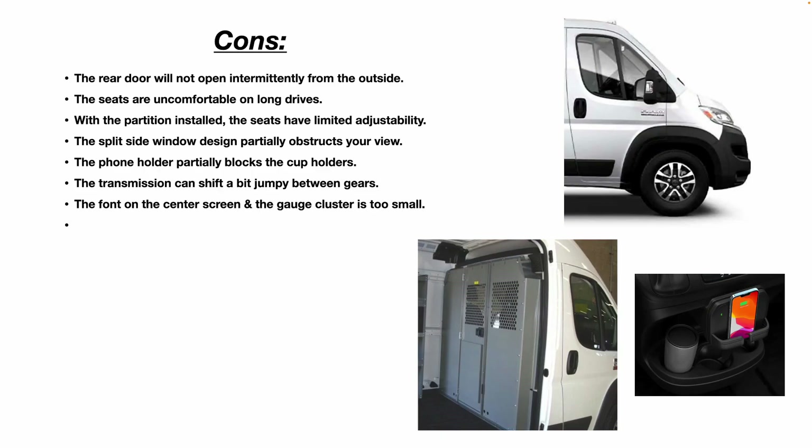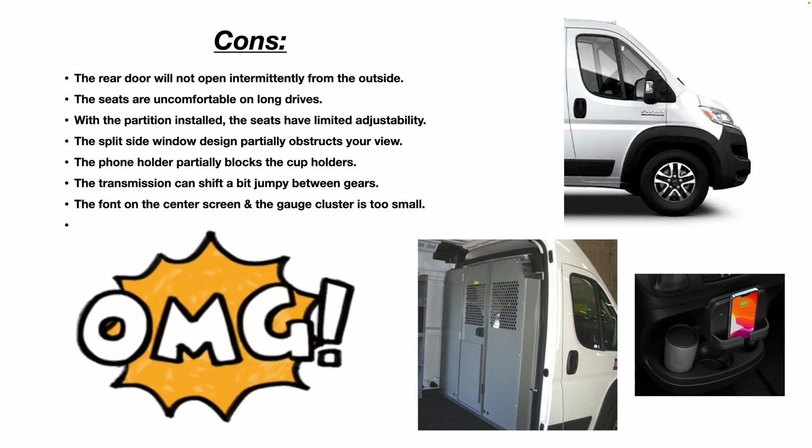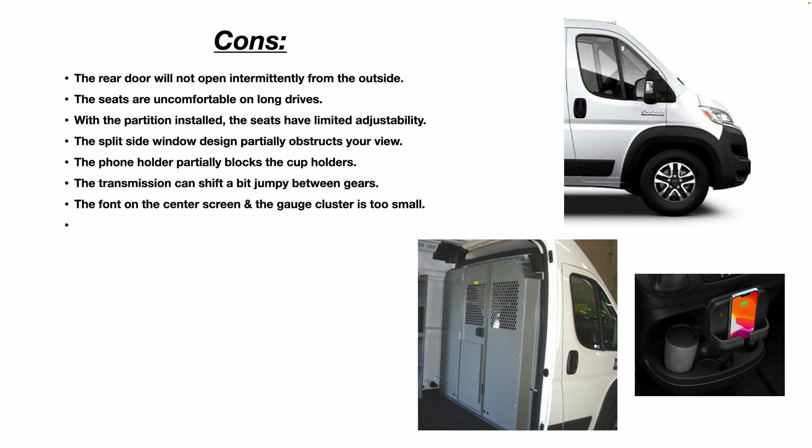Now for the cons I've noticed — and again, this is just my experience. The rear door will not open intermittently from the outside. I notice this problem particularly on very cold mornings here in Colorado. You'll push the key fob, hear the lock mechanism activate inside the back door, but when you go to pull the handle the door won't open. You have to go around through the side door, enter the van, and open the back door from the inside. Later in the afternoon when it warms up, the key fob works fine — kind of a weird problem.